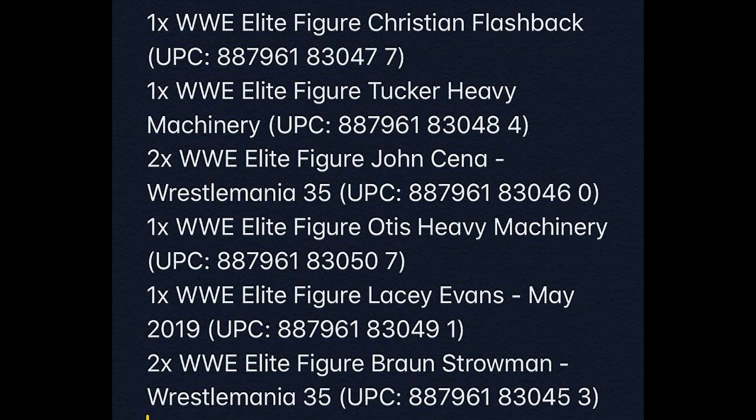The Elite Series 76 lineup includes Christian, Heavy Machinery Tucker, John Cena, Heavy Machinery Otis, Lacey Evans, and Braun Strowman. If you take a look specifically at John Cena and Braun Strowman, you will see that after their names it says WrestleMania 35, followed by their UPC code.